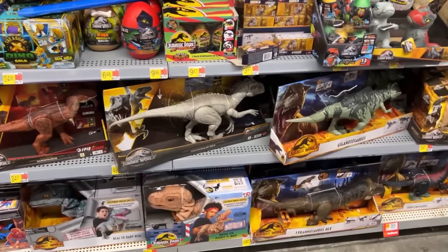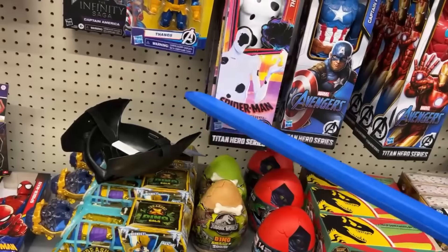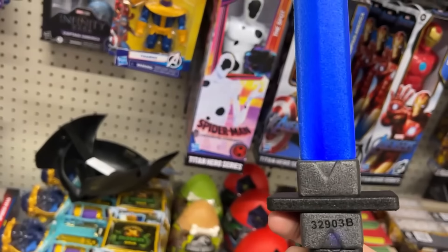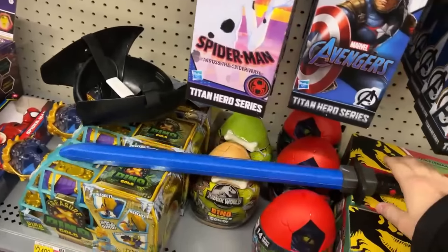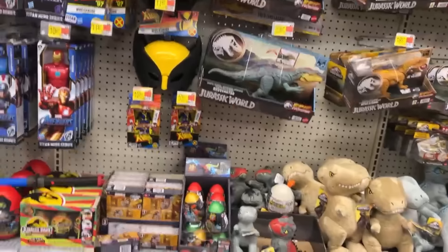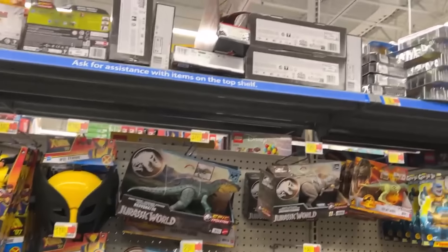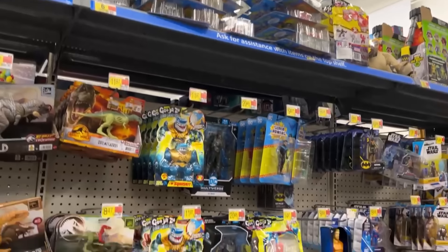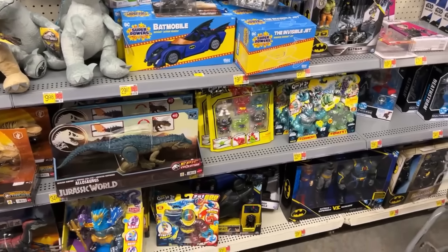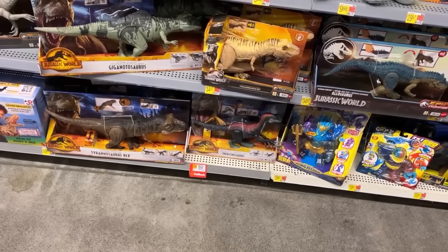Oh, we've got a Wolverine mask and a sword here. Oh, it lights up — that's kind of neat, I never noticed those things had any kind of function before. That's probably the Adventure Force — the Walmart brand of toys. We bought those before for some kids' birthdays and those aren't bad for the price. We've also got some dinos with a rollback down there.